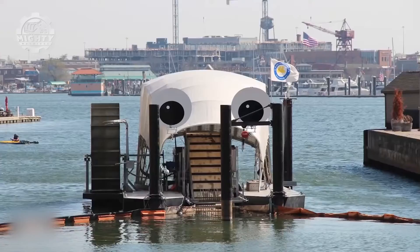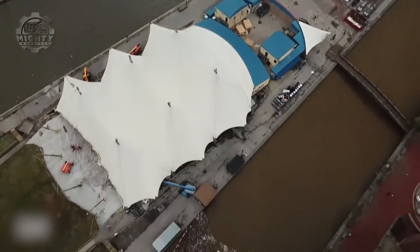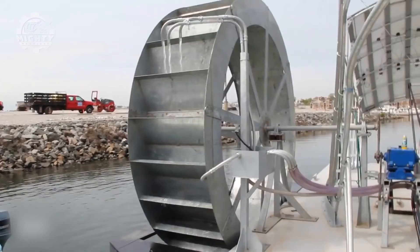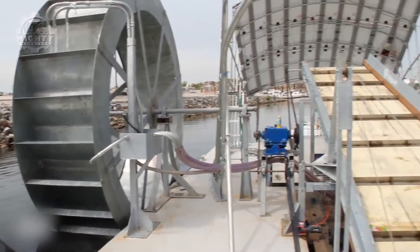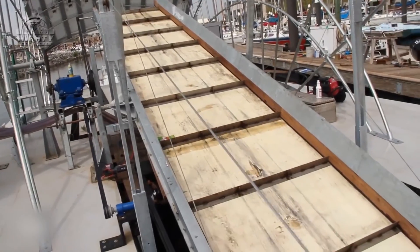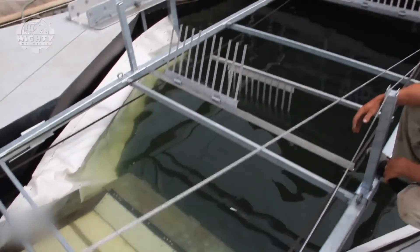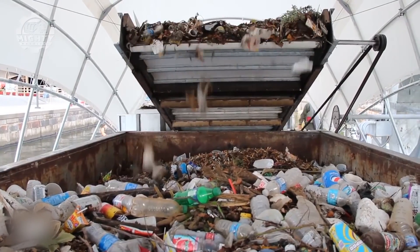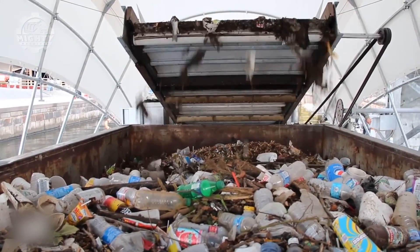To be more specific, Mr. Trash Wheel is a semi-autonomous trash interceptor usually placed at the end of a river, stream, or other outfall. Unlike other similar machines, Mr. Trash Wheel does not move around but remains in one place and waits for the trash to flow. Then it places the wastes from the harbor onto an onboard conveyor belt that goes into dumpsters.